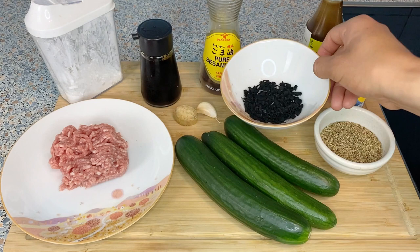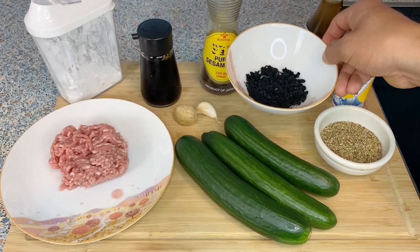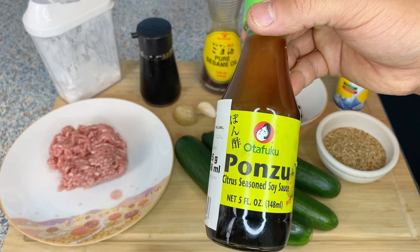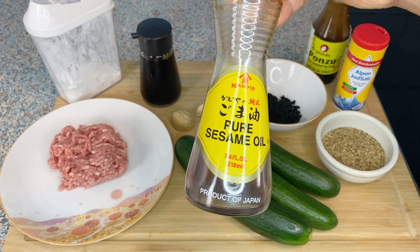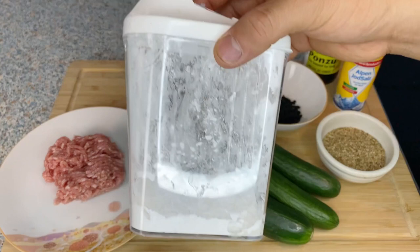For the first dish I have dried wakame seaweed — if you can't get hold of it, you can also make it without. I also have roasted sesame seeds, and for the seasoning I have salt and ponzu. You can make ponzu very easily with a one-to-one ratio of soy sauce and citrus juice. For the second dish I have a piece of ginger and garlic, and also sesame oil. For the third dish I have ground pork meat, soy sauce, and a little bit of starch — any starch will do — just to make the sauce a little bit creamier.